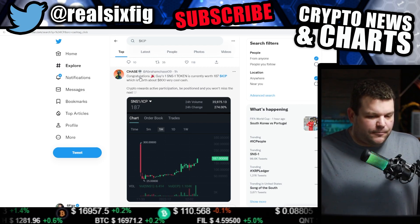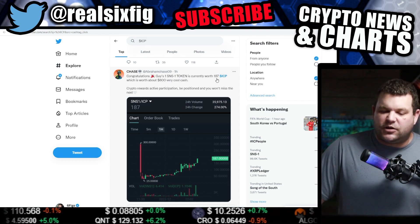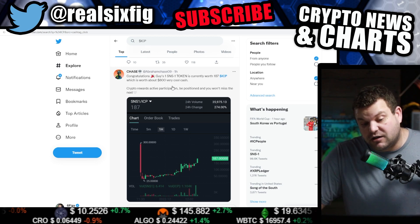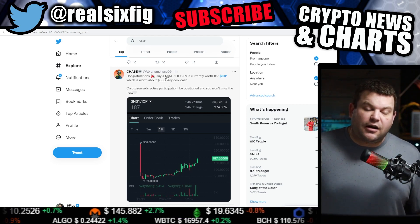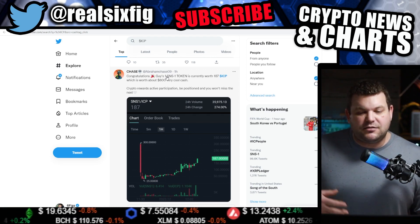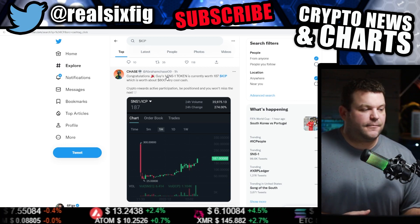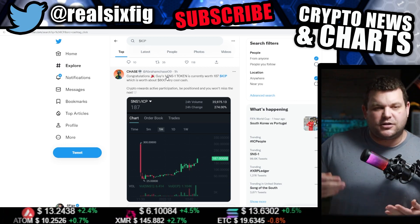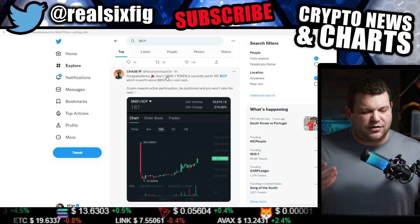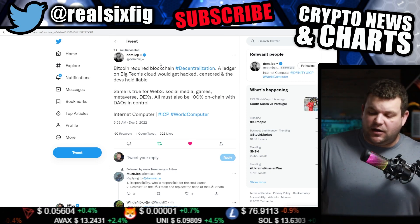This guy Chase dropped a tweet: congratulations, the SNS-1 token is currently worth 187 ICP, which is worth about $800 — pretty cool. I didn't get in on the SNS-1 thing; I was down in Miami at a conference. I heard there was a little bit of issues with the launch pad but it seems like they got everything figured out.